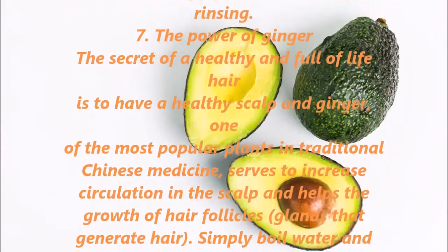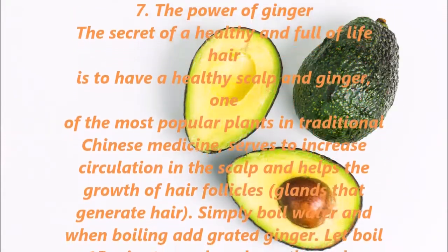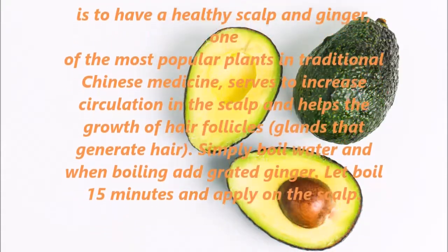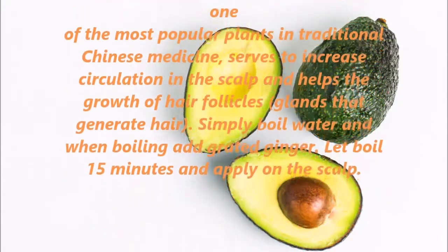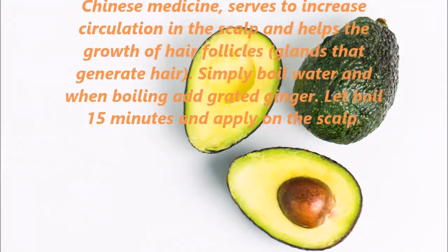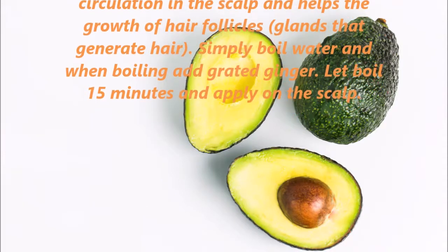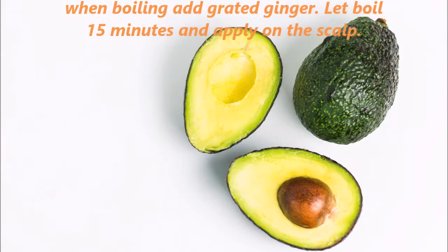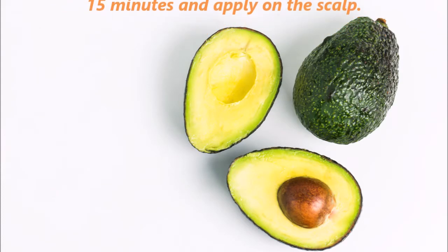7. The Power of Ginger. The secret of healthy, full-of-life hair is to have a healthy scalp. Ginger, one of the most popular plants in traditional Chinese medicine, serves to increase circulation in the scalp and helps the growth of hair follicles — the glands that generate hair. Simply boil water and when boiling add grated ginger, let boil 15 minutes and apply on the scalp.